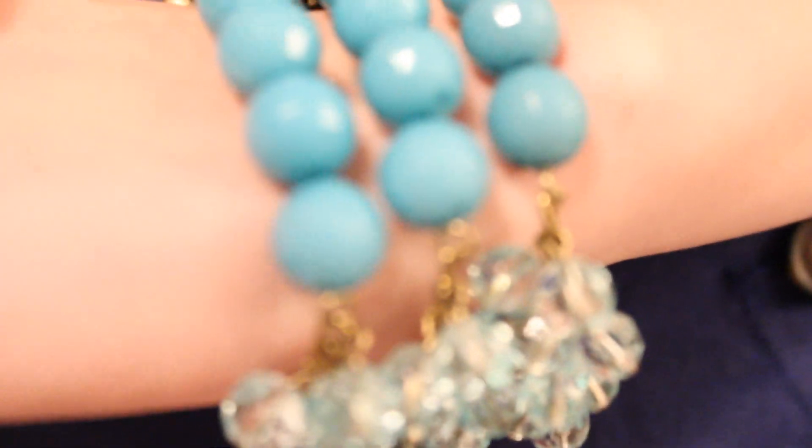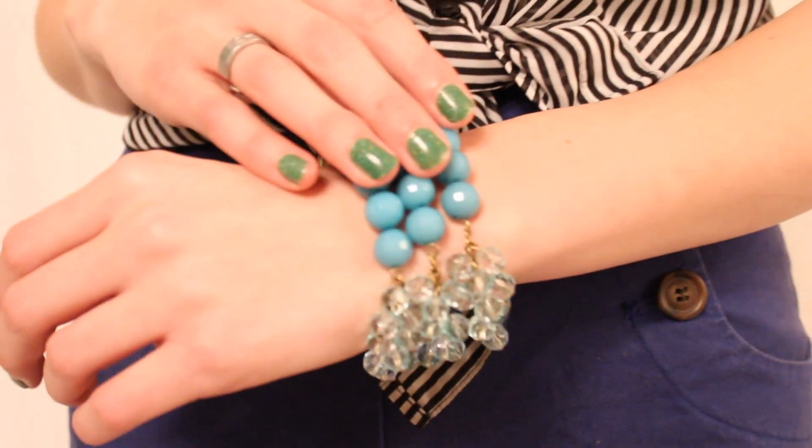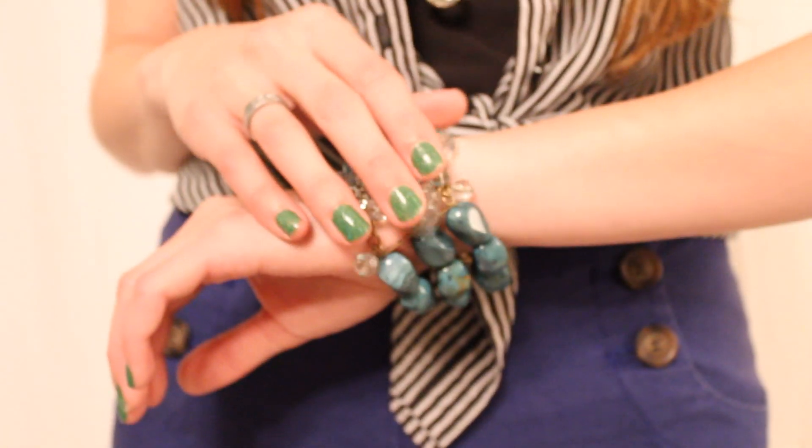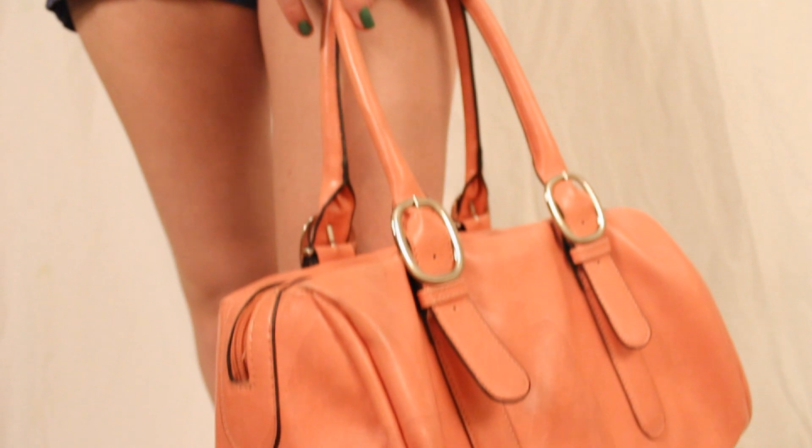This multi-beaded bracelet is from Charming Charlie and on my nails is China Glaze's Starboard with a top coat of China Glaze's Fairy Dust. This pink bag is from Meijer.